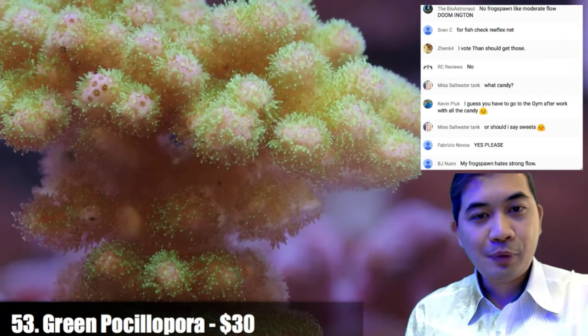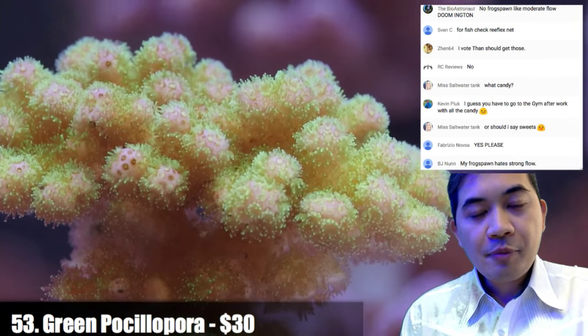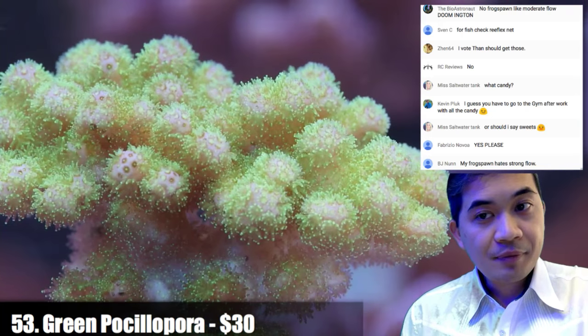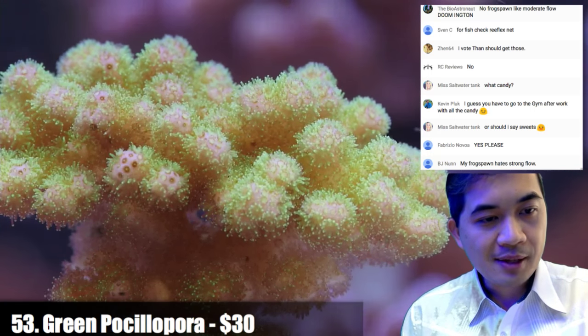Number fifty-three is a green paxillopora colony. We've been growing this guy under LED so he has a little bit of a lime green color going with a little bit of a pink base.